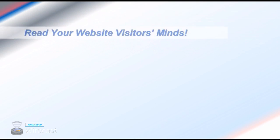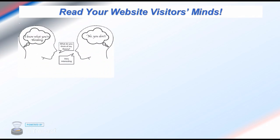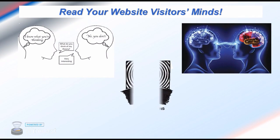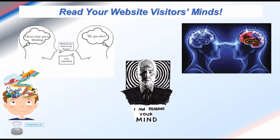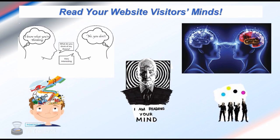You'll be able to read your website visitors' minds. You will learn exactly what they're curious about and exactly what they click on, which is like being able to read the minds of your prospective customers. If you've ever had questions about how people are using your website, they will now be answered as you can watch them.